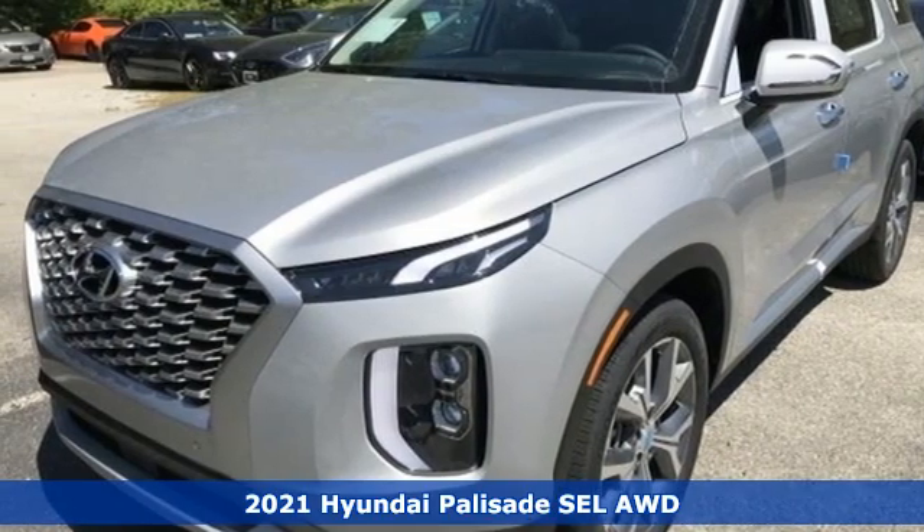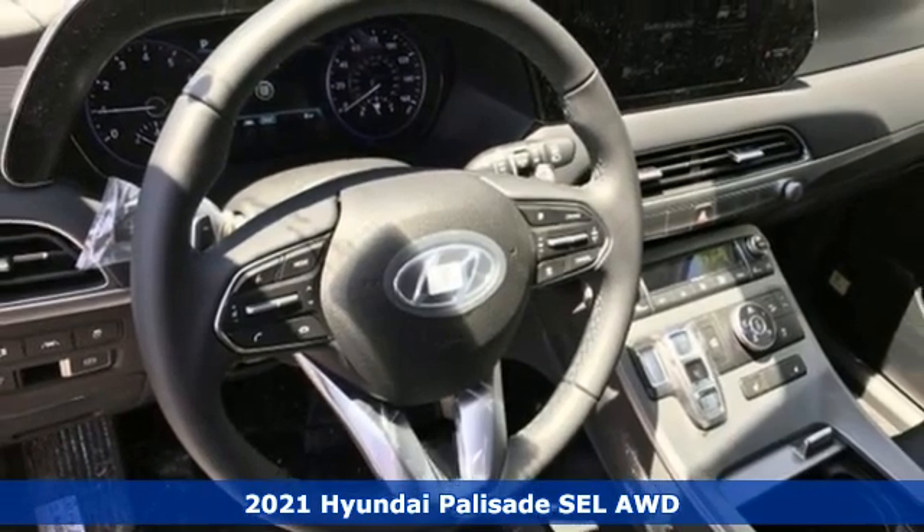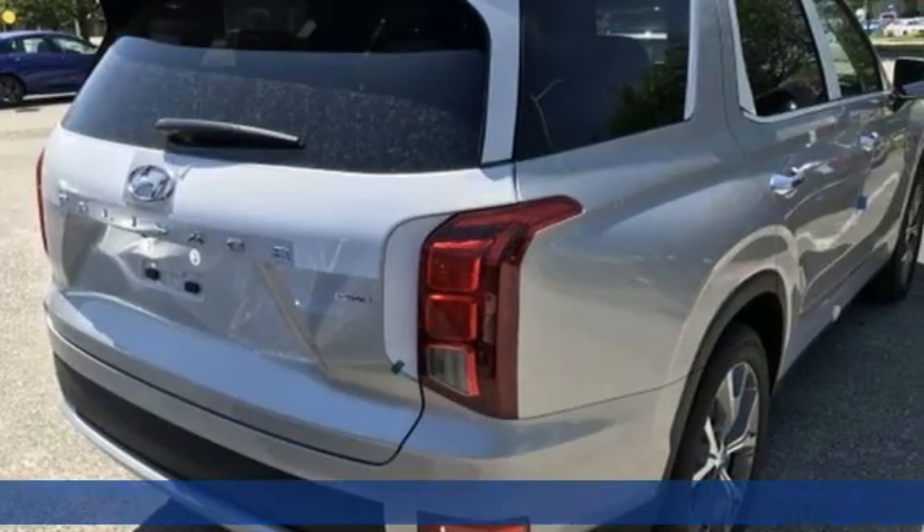Here's a new 2021 Hyundai Palisade. Challenging convention to find a better way — it's the Hyundai way. And get ready for an impressive combination of features.